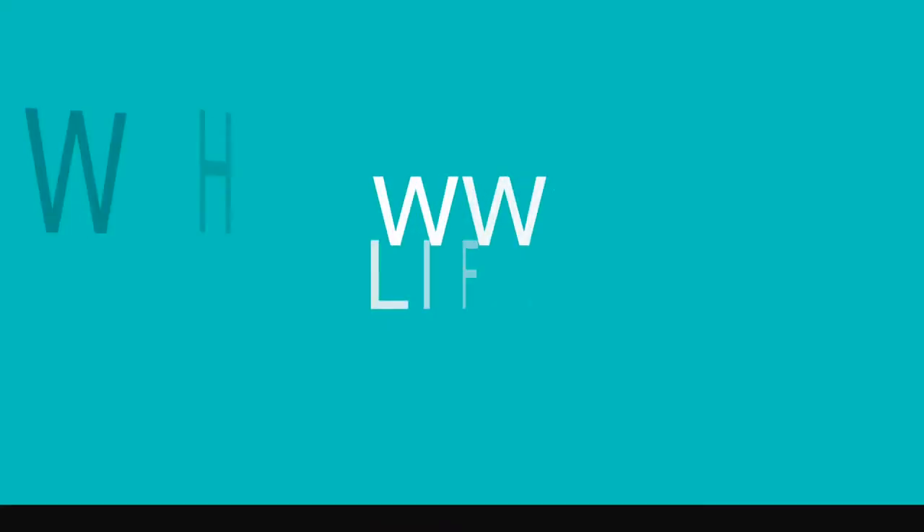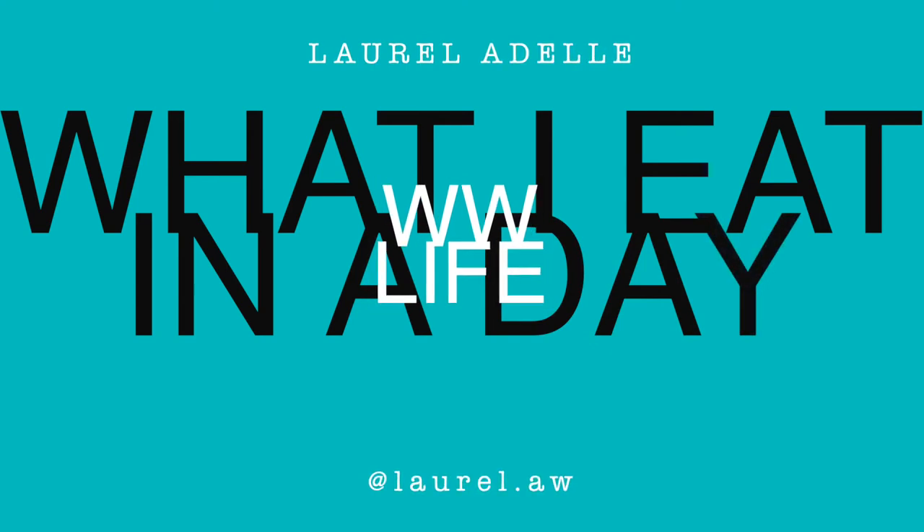Hello internet friends, I'm Laurel and welcome back to my channel. Today I'm going to show you what I eat in a day on WW. I'm currently maintaining my weight loss, but because I'm a couple pounds over my maintenance weight, I'm currently eating in weight loss mode to get myself right back down there. Since I attend workshops, I get WW for free while I'm within my maintenance range. I haven't been in my maintenance range for a few months now, so I'm trying to get back in there.